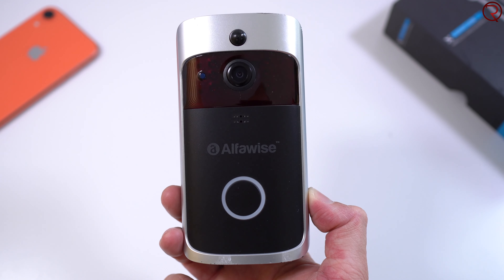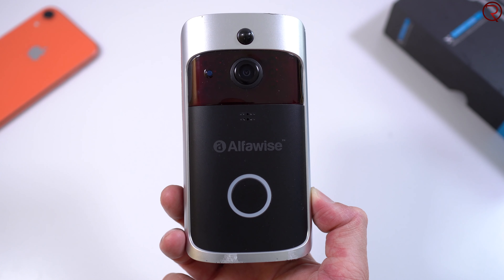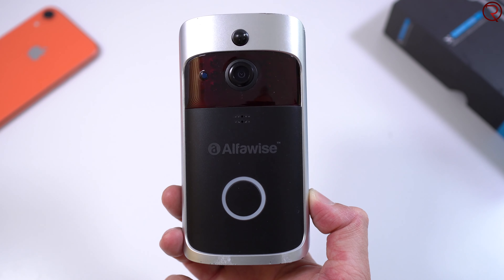You press the button, get a notification on your phone, answer it, and within two or three seconds you get to see who's in front of the doorbell. It takes about six to seven seconds from when someone presses that button until you actually see it on the screen. I've noticed that a lot of delivery people just press the doorbell and then basically go, so I wish it were a bit faster.